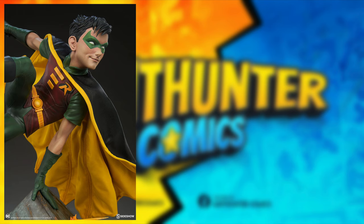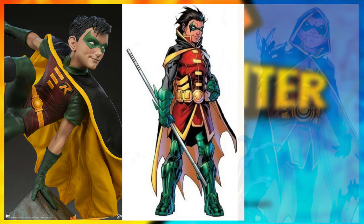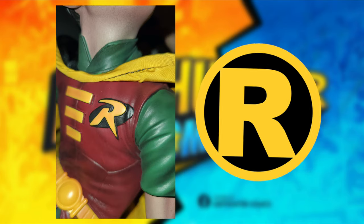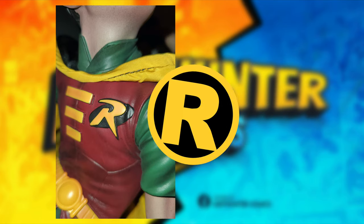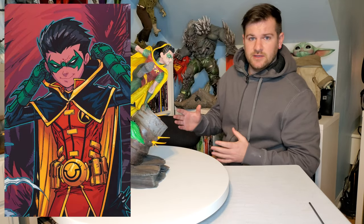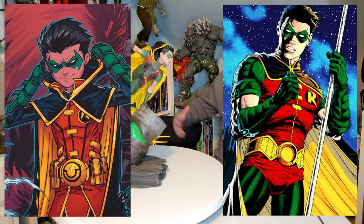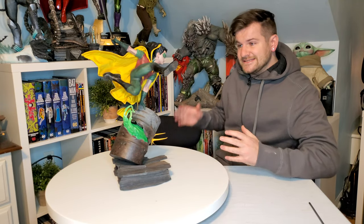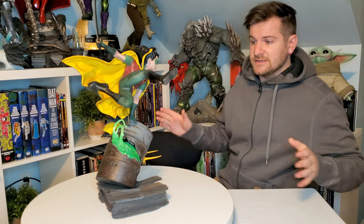But if you assume this is Damian Wayne, why is he wearing Tim Drake's costume? He's not wearing his more Asian-inspired robes and cowl, and it is Tim Drake's 'R' on the chest. If it really was Damian, he would have some sort of smirk portraying his brattiness. What I think they did is take Damian Wayne and Tim Drake, put them together in a blender, and we got 'Damian Drake.'